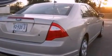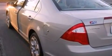The following features are also included: a power driver's seat, air conditioning, cruise control, a six-speaker audio system, performance tires, and a four-wheel independent suspension.